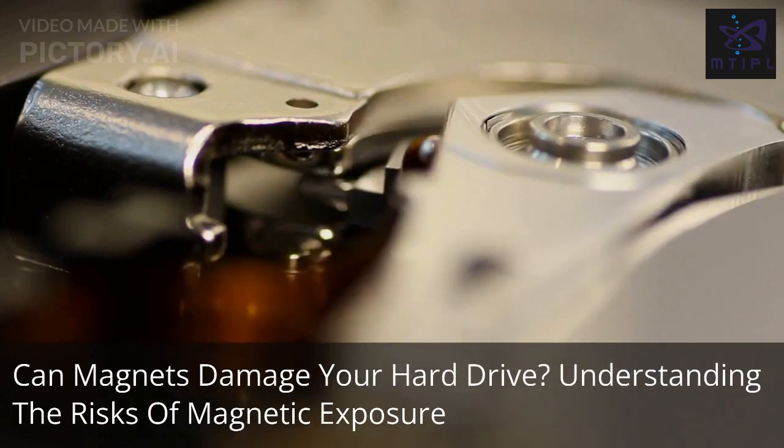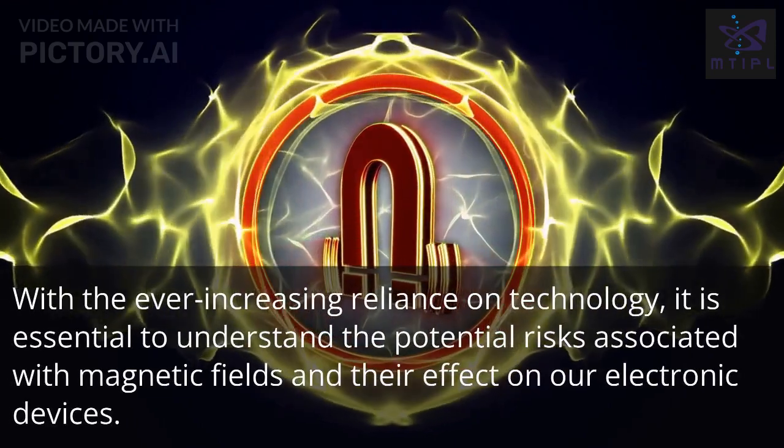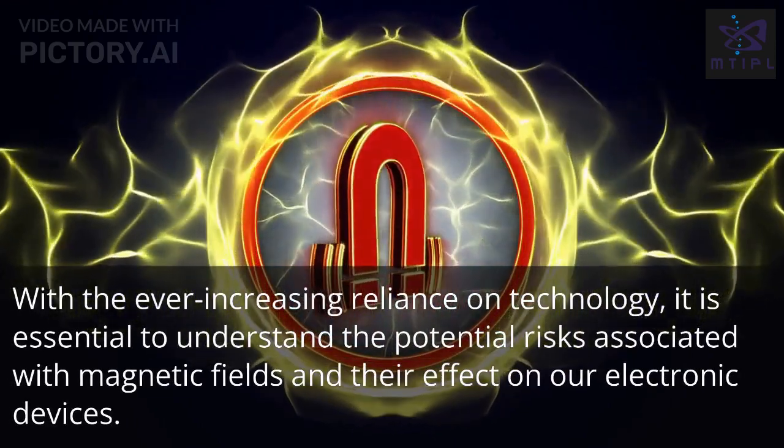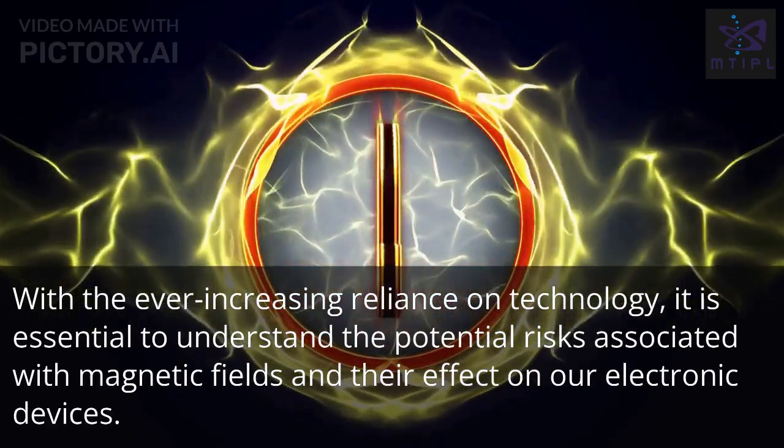Can magnets damage your hard drive? Understanding the risks of magnetic exposure. With the ever-increasing reliance on technology, it is essential to understand the potential risks associated with magnetic fields and their effect on our electronic devices.